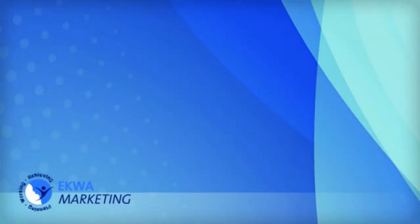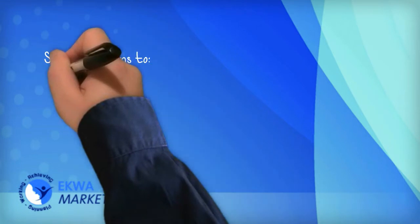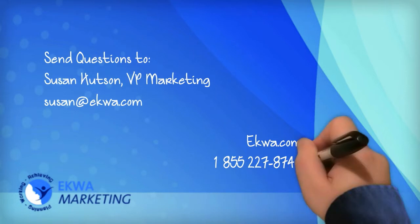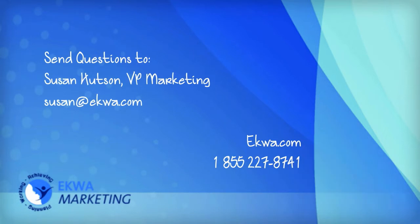This concludes our webinar on page load speeds and how it impacts SEO and user experience. If you have any questions on this topic or any marketing topic, send us an email and we'll respond promptly.